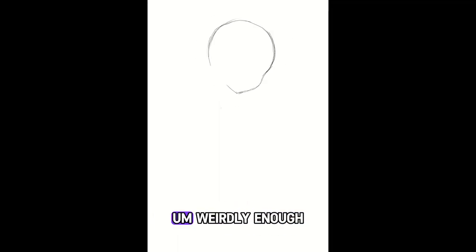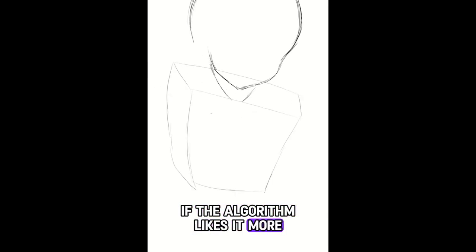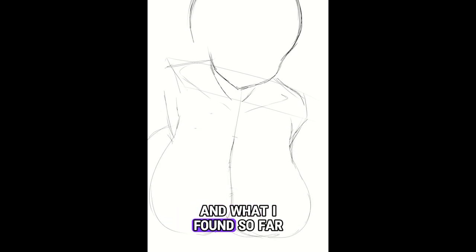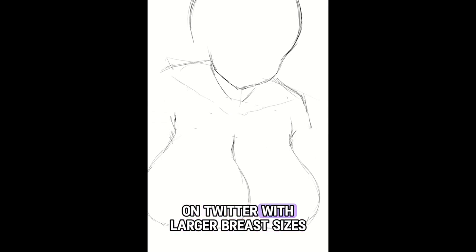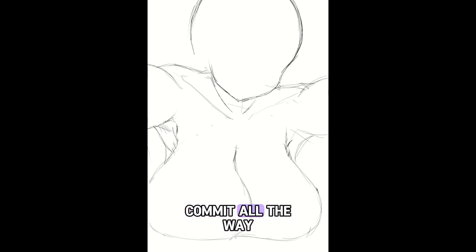I've been leaning more into larger breasts because I've been trying to figure out if the algorithm likes it more, or if it's just occasionally the artwork gets lucky. What I've found so far is that there is a slight boost in the algorithm on Twitter with larger breast sizes, but not huge enough to fully commit all the way.